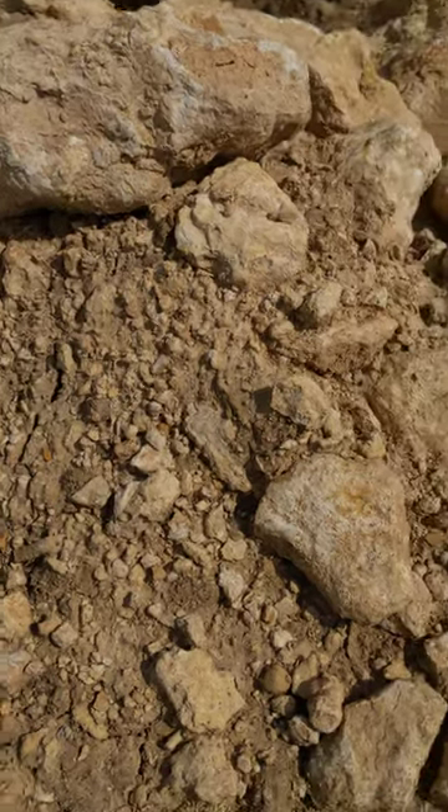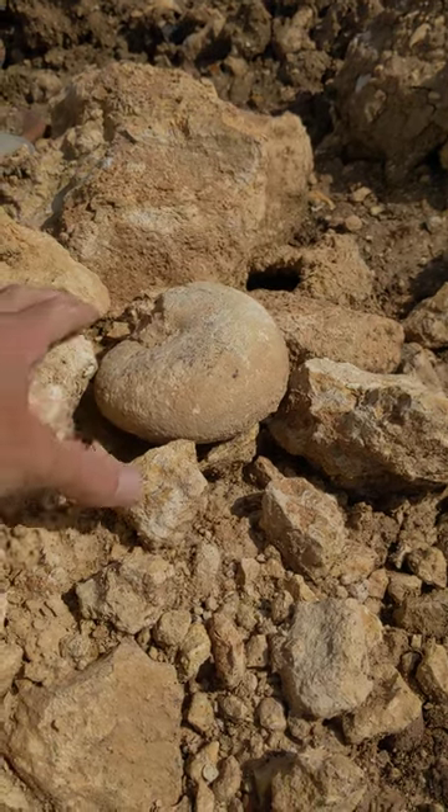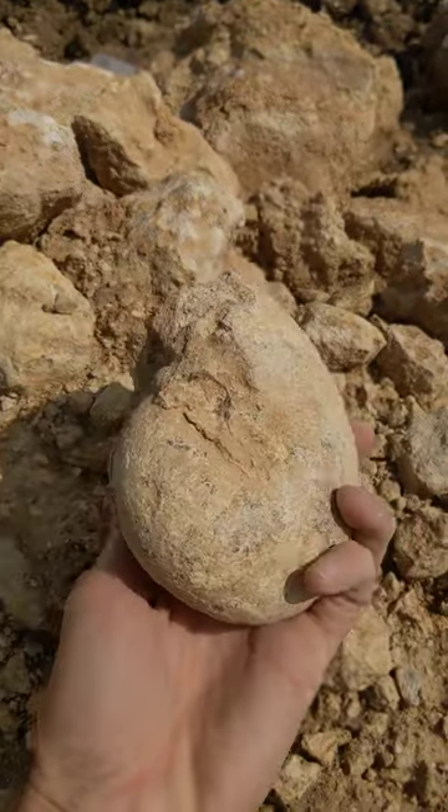Out at a construction site this morning looking for fossils, and just came across this beauty sitting right on top of this rock pile. Nice nautilus fossil.